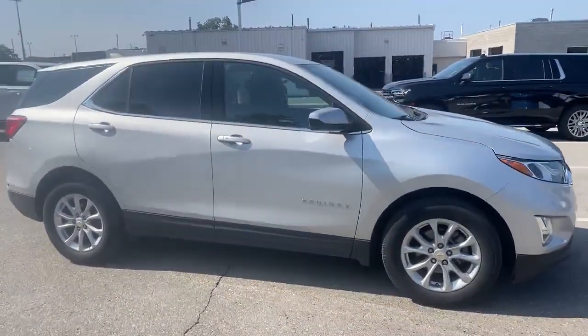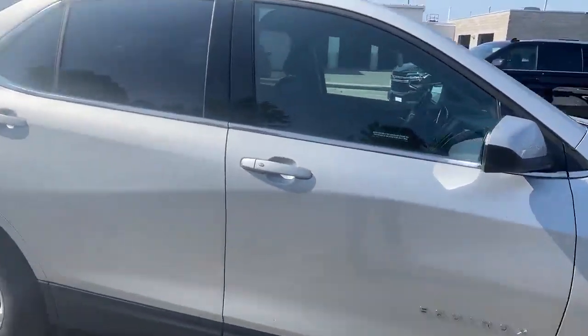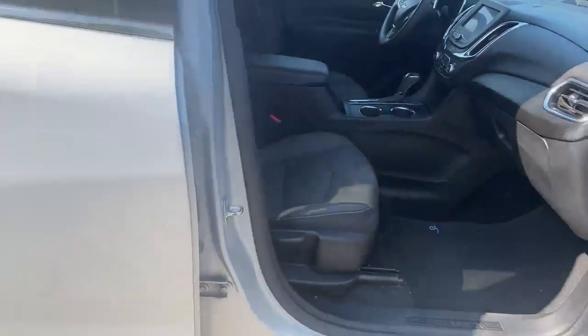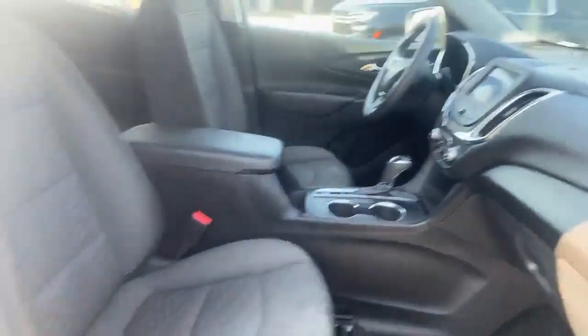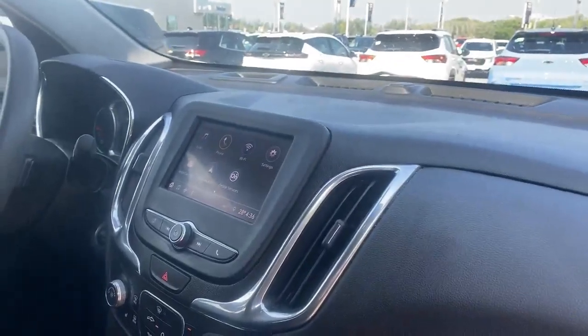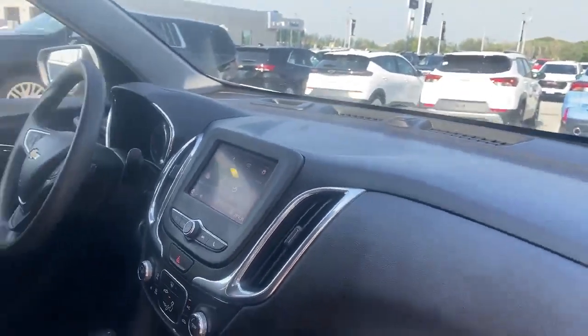It just got here, so it's got a few bugs on the front which we'll gladly polish off for you. Let's take you inside with the keyless access. It does have cloth seats and, by the way, they are heated seats as you can see. It does have the tech screen with the backup camera.